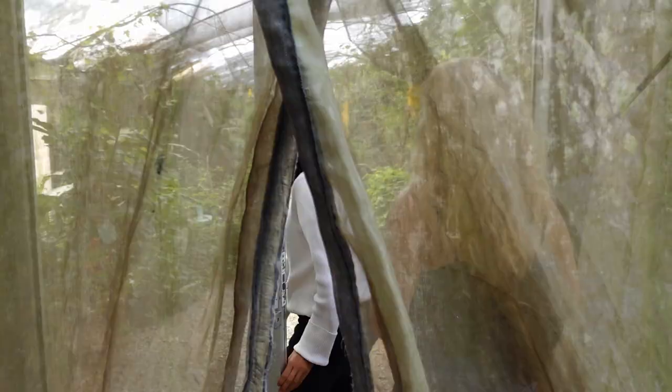This is my favorite hidden gem in Puerto Vallarta. You get to walk through this beautiful greenhouse full of hundreds of different butterflies, and then you get to release one at the end for its first flight. Let's go check it out.